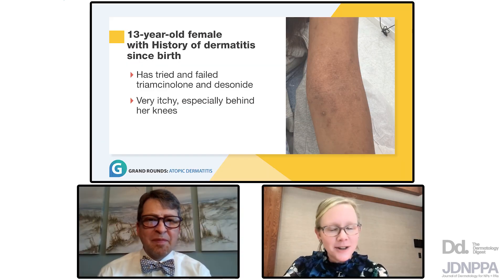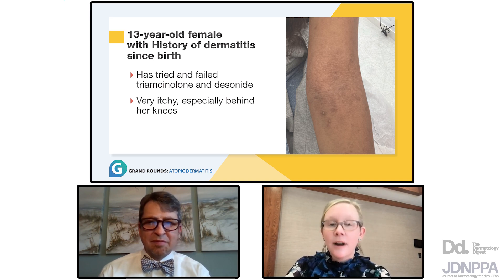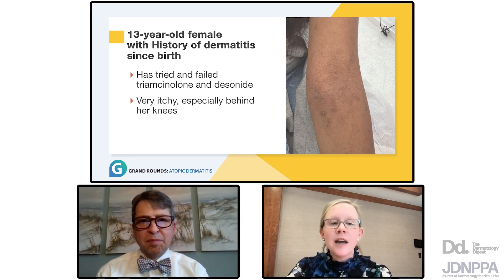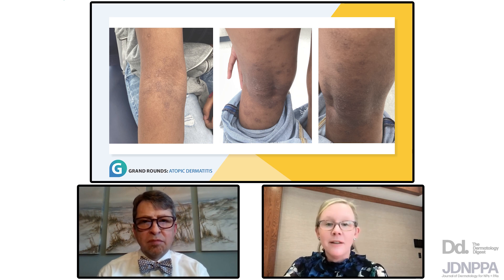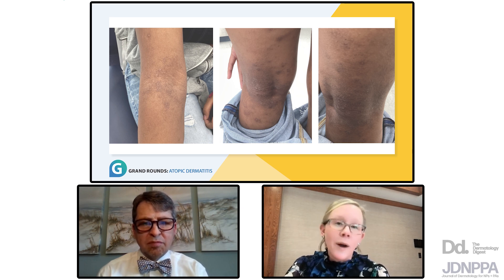The first case is one of my patients — a 13-year-old female with a history of dermatitis since birth. She's tried and failed triamcinolone and desonide. She's very itchy, especially behind her knees. One thing that really gets in the way of her treatment plan is that she has some tactile sensitivities where everything she tries to apply — medicine, moisturizer — has a high tendency to burn and sting, making topical regimens really difficult. These pictures show really impressive involvement in the antecubital and popliteal fossa, and you can tell she's very itchy. There are signs of lichenification in the popliteal fossa with pigmentary changes that are quite distressing to her.